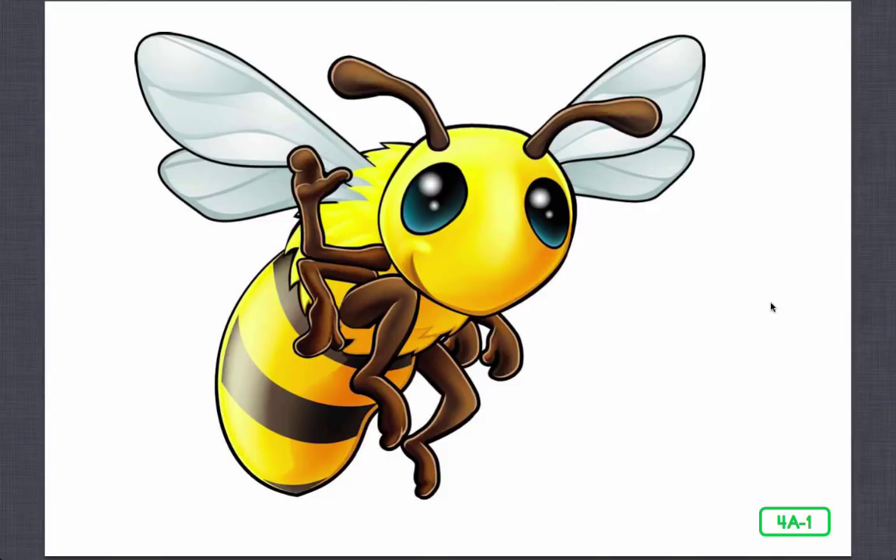Bzzz, bzzz. Oh, you startled me. I'm so busy that I nearly forgot where I was. I'm a honeybee and I'm delighted to be here to tell you a little bit about my everyday world.